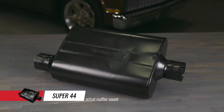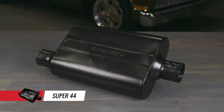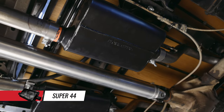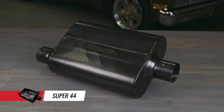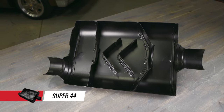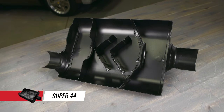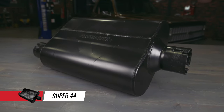For a little deeper tone and less interior sound than the original 40, the Super 44 is your choice. It delivers a powerful rich tone and is one of the most aggressive, deepest sounding street mufflers we've ever built. They're available in either 409S stainless or 16 gauge aluminized steel. These mufflers feature our advanced Delta Flow technology design and are fully MIG welded for maximum durability.